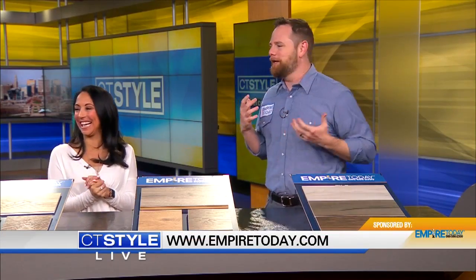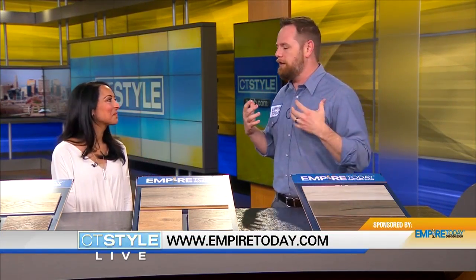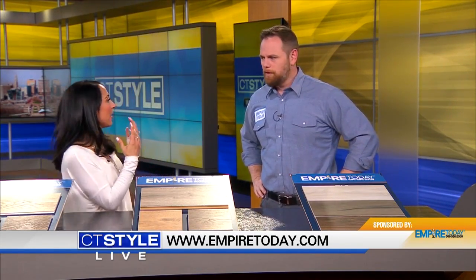So how do we get a hold of you guys? It's just 800-588-2300. All you have to do is call that famous jingle or visit EmpireToday.com and schedule your free in-home appointment. Thanks so much for being here on CT Style — give them a call if you need some new flooring, some updating, or you just want a new look.